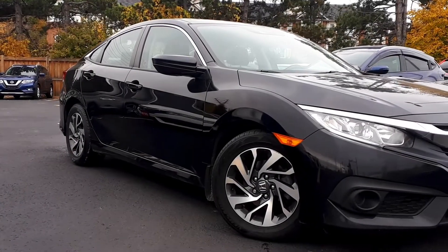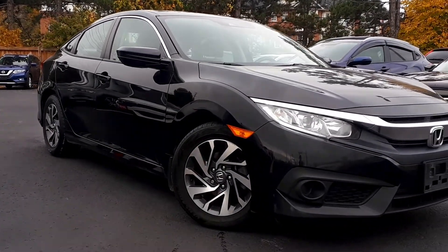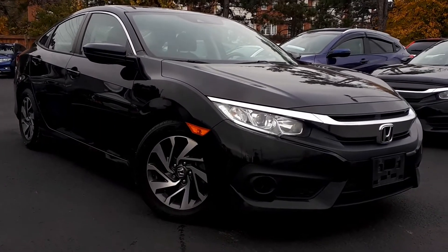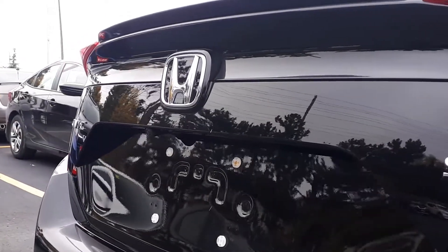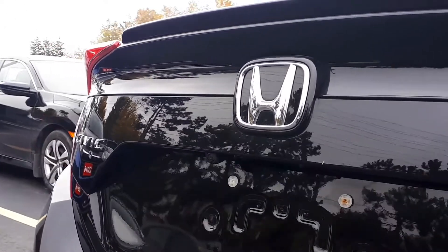Here at Pickering Honda we have a pre-owned 2018 Honda Civic SE. This Honda certified used vehicle has only had one owner and is accident-free.